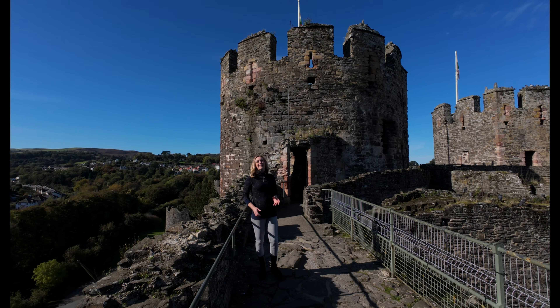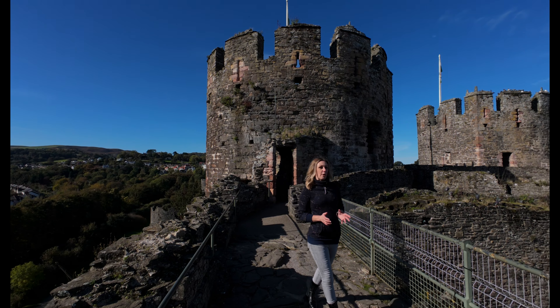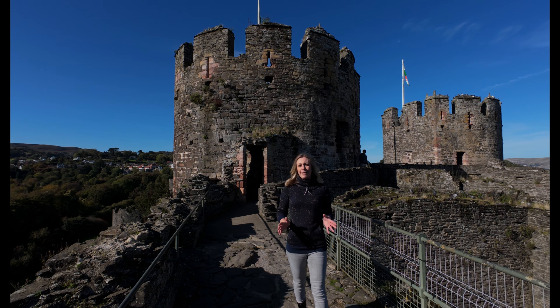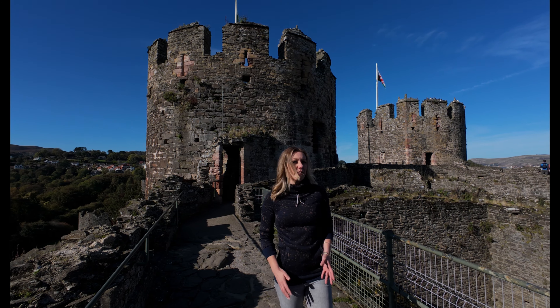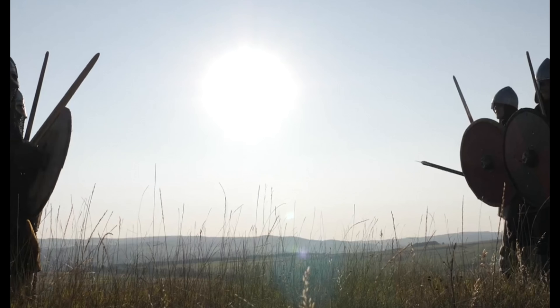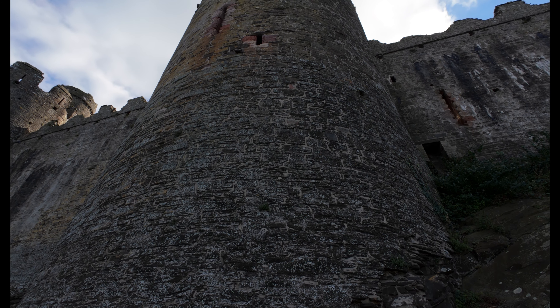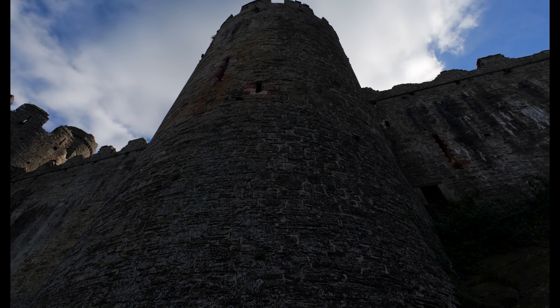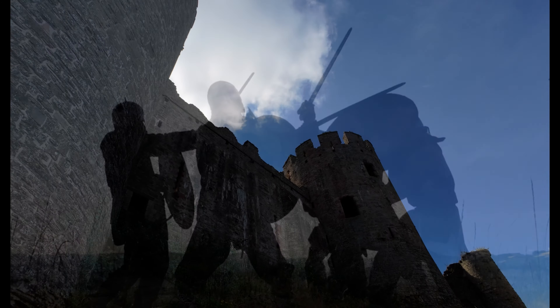The castle's defences were soon put to the test in 1294, when Madog ap Llywelyn led a Welsh revolt against English rule. He declared himself the Prince of Wales and led a widespread uprising. As the revolt began to spread, Edward found himself in a precarious situation. In December 1294, Edward and a small force of his men took refuge in Conway Castle. The Welsh forces cut off supply lines to the castle, leading to a siege.